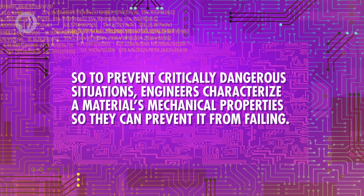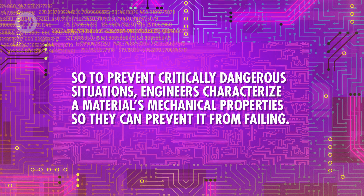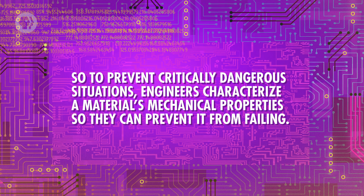But when that stops being the case, it can have dramatic consequences. Something that all engineers aim to avoid is failure. Not in the sense of whether or not you're doing things exactly right all the time – even engineers aren't perfect, and sometimes we get things a little wrong. It's all part of the learning process. When it comes to materials, the word failure describes the point at which a material breaks. And unlike messing up a few problems on your math homework, this is the kind of failure that isn't worth the learning opportunity. In a system like a car, where everything depends on the structural integrity of the materials, the outcome could be fatal. So to prevent critically dangerous situations, engineers characterize a material's mechanical properties so they can prevent it from failing.